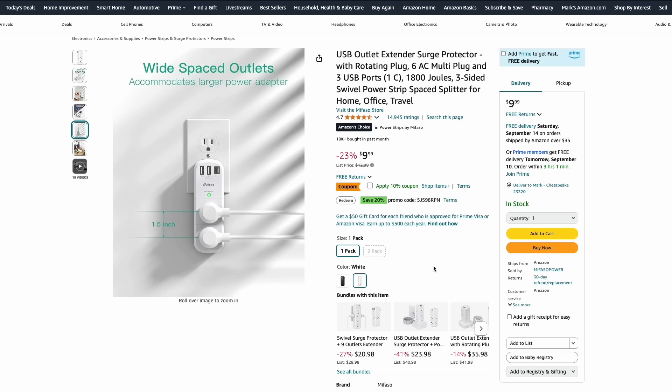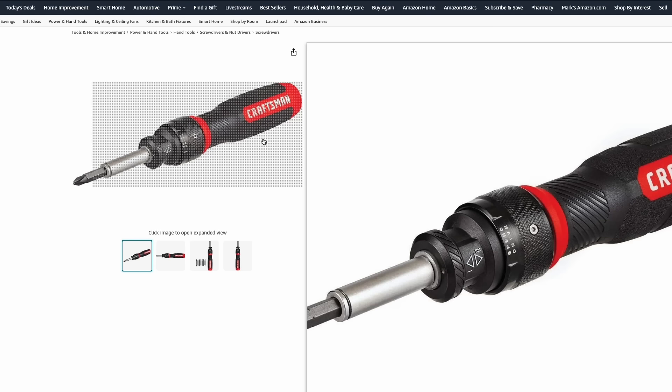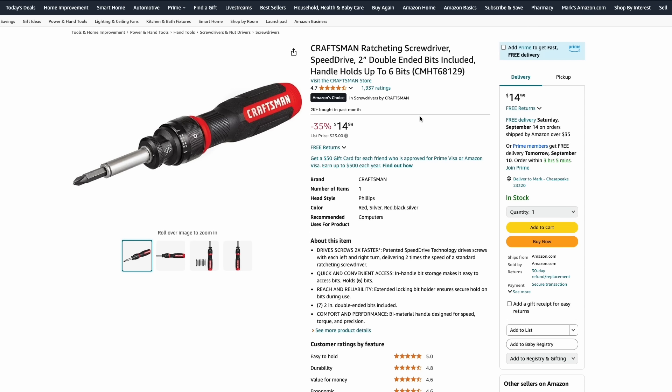Just around $8 for this. Pretty much all ratcheting screwdrivers — every brand makes one and they kind of work the same. But here's Craftsman's, on sale right now over at Amazon for just $15. These work really well; they have that ratcheting action that can really save your wrist. You push up or push down depending on what direction you're going, and all the bits fit in the bottom of the handle as well.